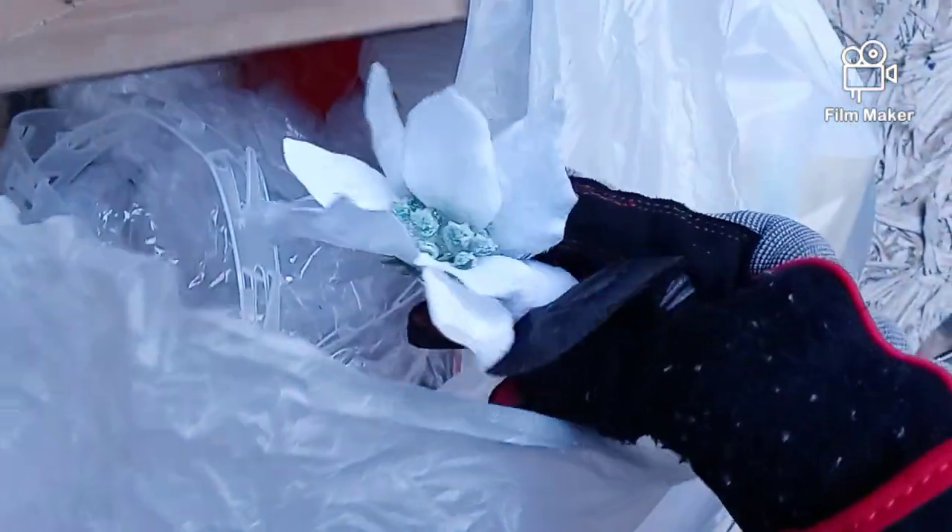Let me get my bag here. See if there's anything in here. There's a flower. I don't see anything else in there guys.